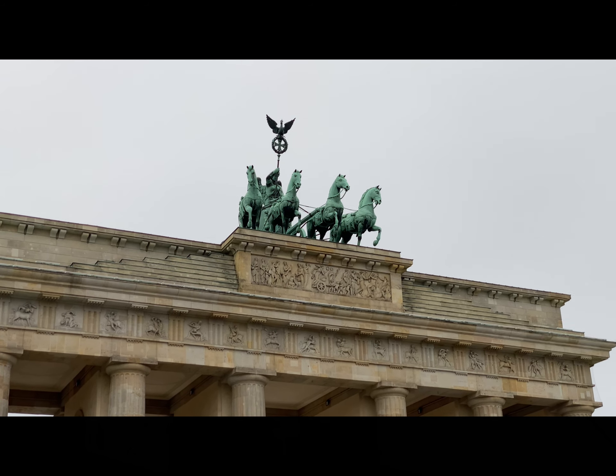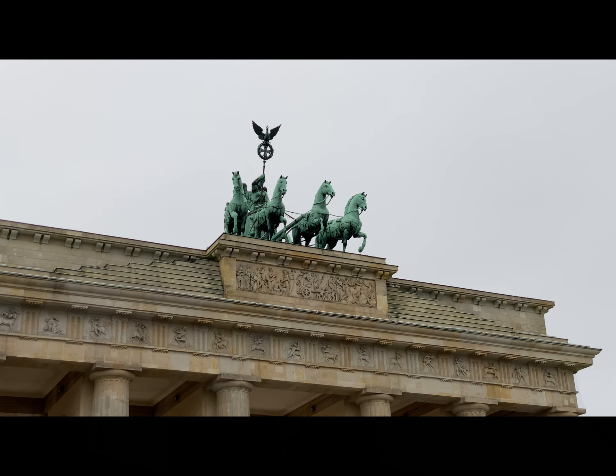This is a great place to start your trip and get your obligatory photo showing that you went to Berlin. On top of the gate there are four horses, a chariot, and Victoria, the goddess of war.